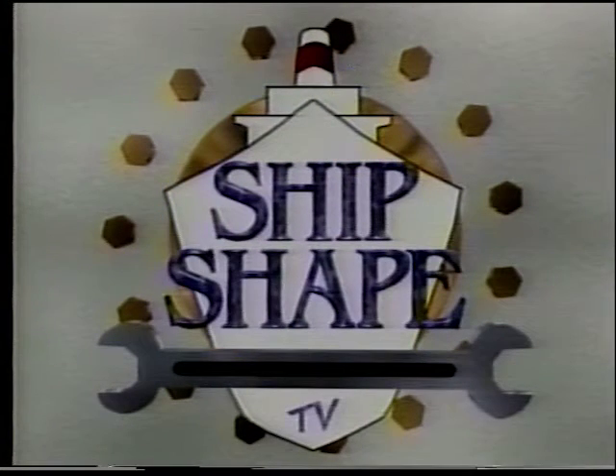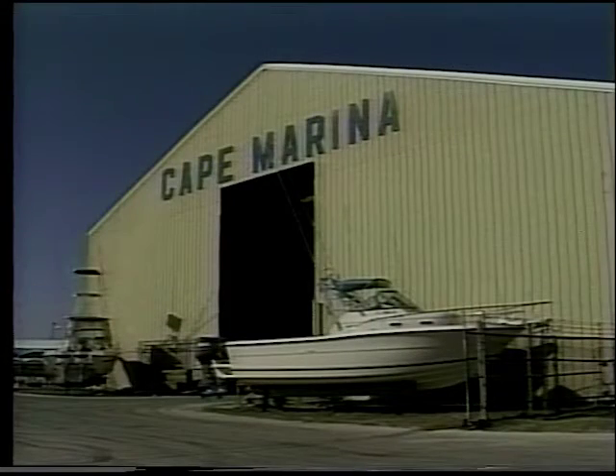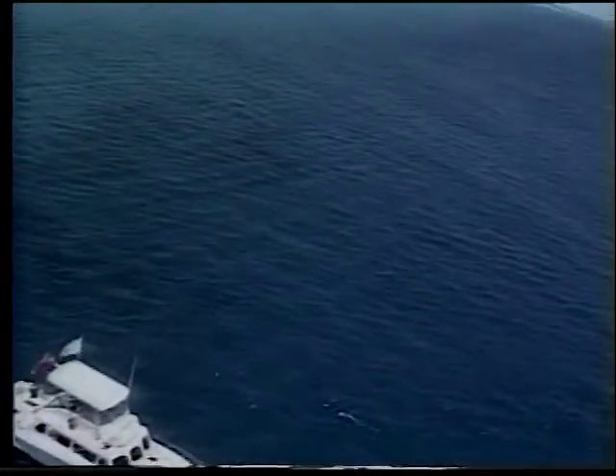Ship Shape, America's favorite boat improvement show, is being brought to you in part by the paint professionals at Cape Marina, located in Port Canaveral, and by WLRQ Light Rock 99.3 FM, playing the best light rock from the 70s, 80s, and 90s, and by Boathouse Discount Marine — if you need it, we probably have it.